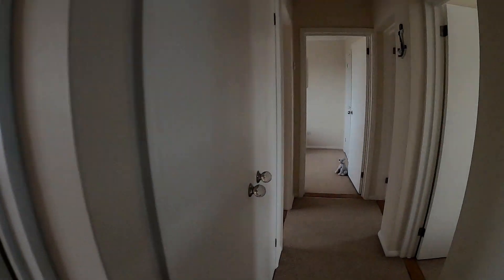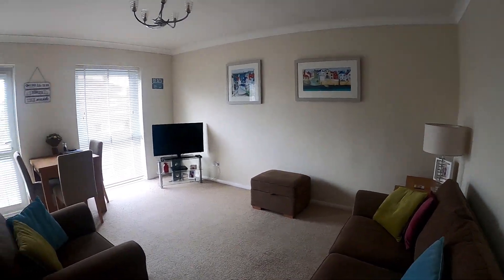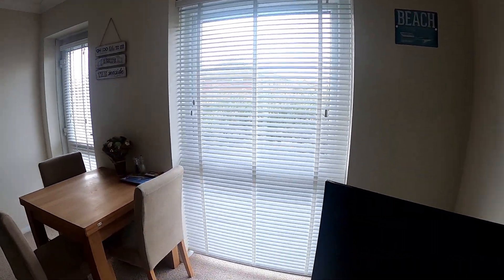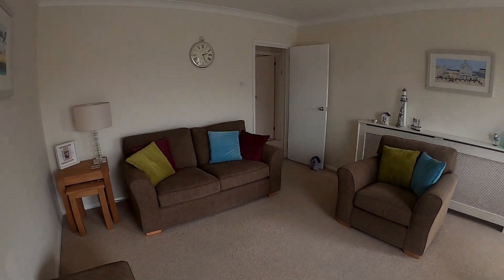Coming through to the lounge next, we've got a lovely sized room here. We've got the access points there and of course all of that natural light flooding through from the windows and the access point there as well.